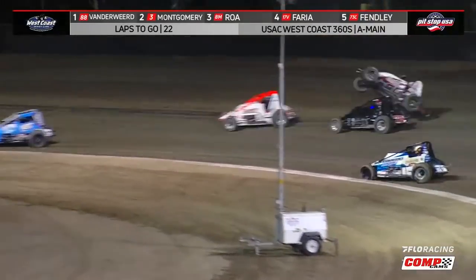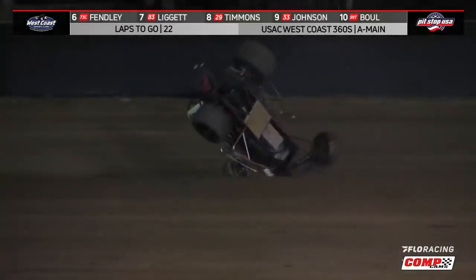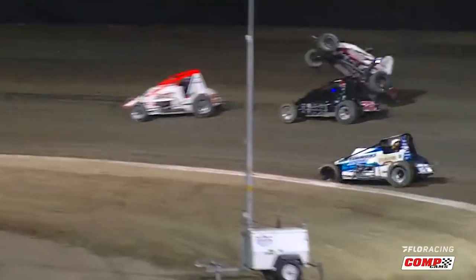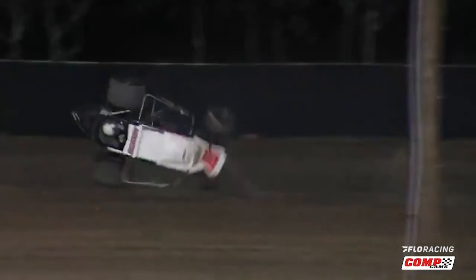Brody Roa coming on strong up on the cushion, trouble over in turn number 2. Hard, wicked flip for Austin Liggett. Our number 5 happens during the Dave Helm Classic at Keller Auto Speedway where Austin Liggett is trying to tiptoe into the top 5 and a touch of the tire sends Liggett on a tumultuous tumble that was felt by his ancestors.